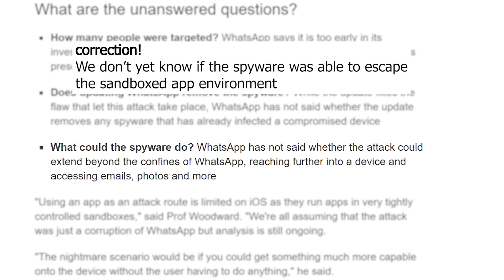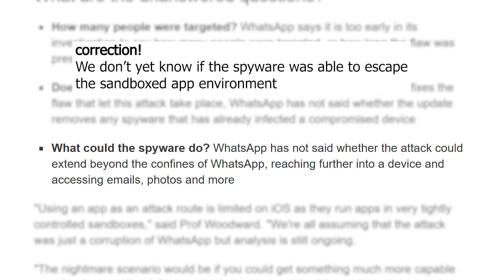Once compromised, a device can be loaded with spyware to go through your photos, past messages, etc. Essentially, once compromised, it's all over.